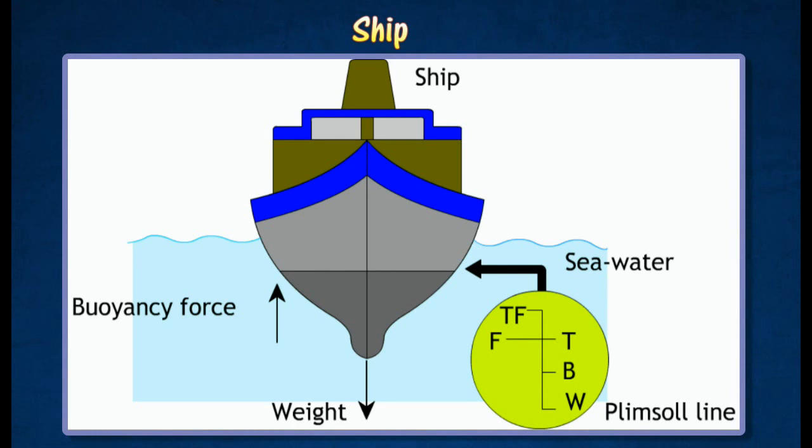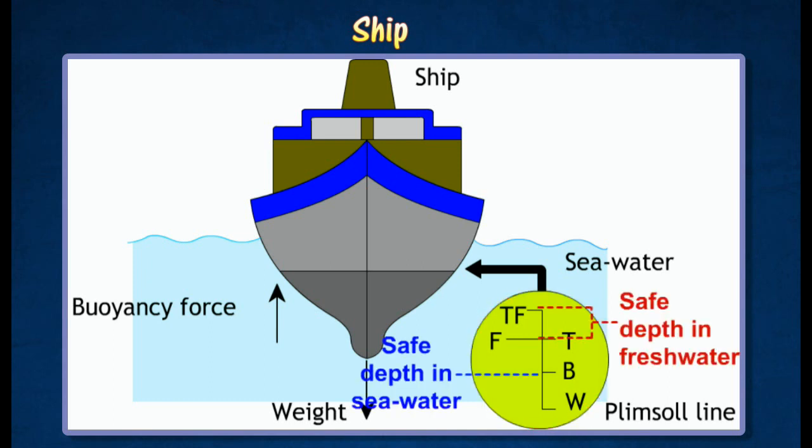Since the density of seawater varies from place to place, several indicator lines have to be included. A Plimsoll line is marked on the hull of all ships to show the depths which are safe for them to navigate.